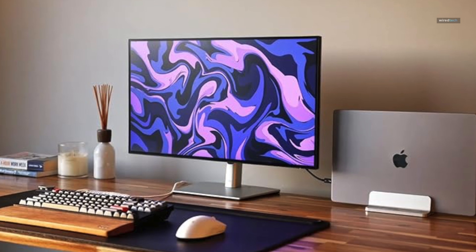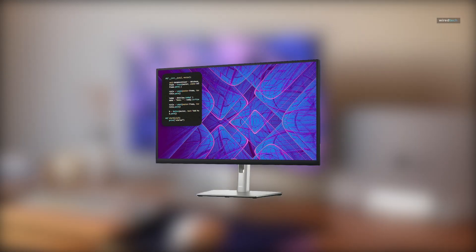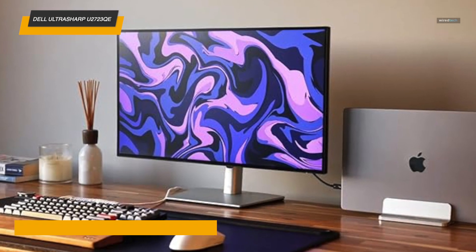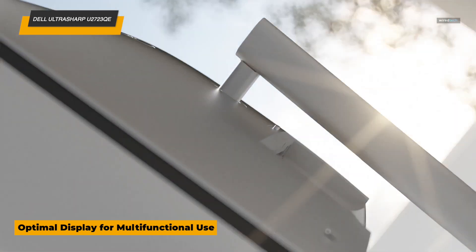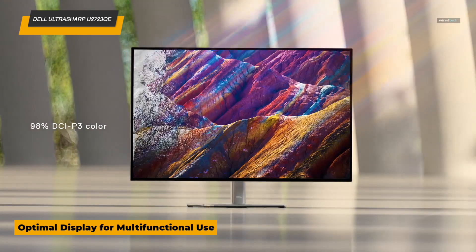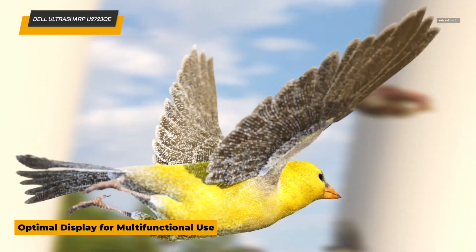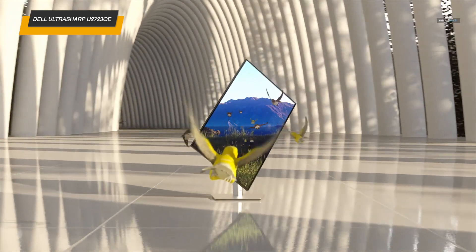If you're looking to level up your workspace, the Dell Ultrasharp U2723QE might just be your new best friend. This 27-inch 4K UHD monitor delivers absolutely stunning visuals — crisp resolution, vivid colors, and all the detail you need, whether you're deep into coding, designing, or just want that sweet high-quality display for multitasking.